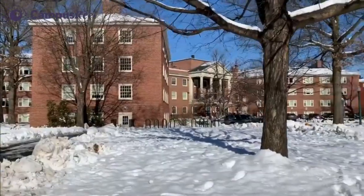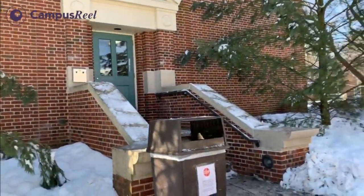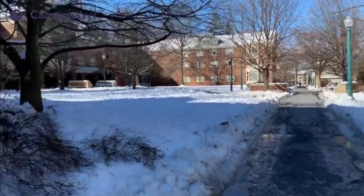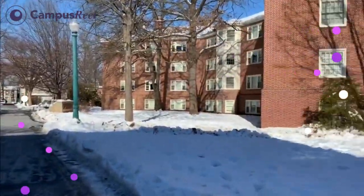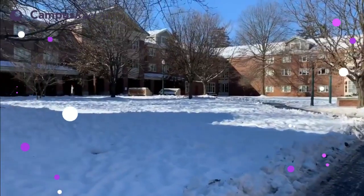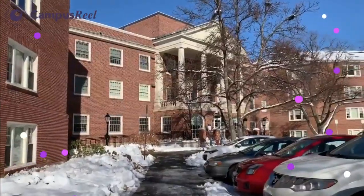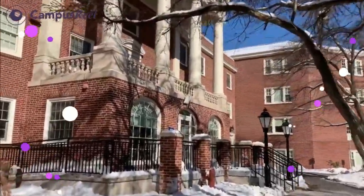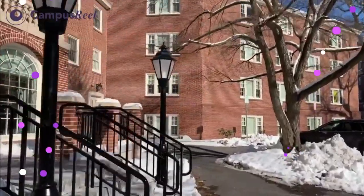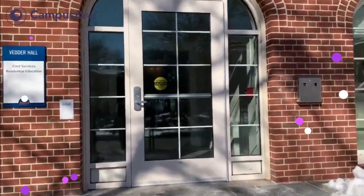Right here is my dorm building — Vedder Hall. This over here is Smith. As we walk here you can see that Smith continues all the way, and then Vedder continues right over here. There's a path that goes right through and leads to the gym. Vedder is composed of singles, doubles, and there are quads in Smith.